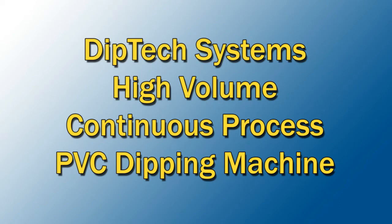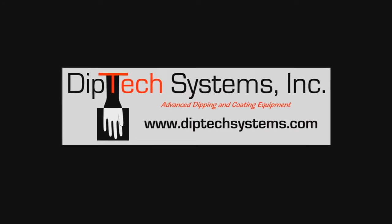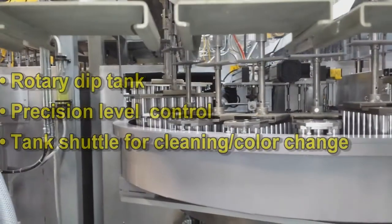DipTek Systems presents our latest high-volume continuous process PVC Plastisol Dipping Machine. This compact, fully automatic dipping machine is raising productivity to new levels.